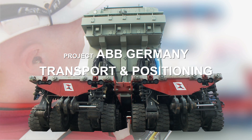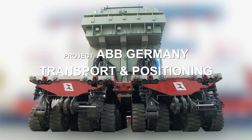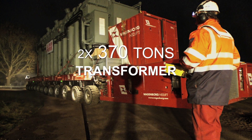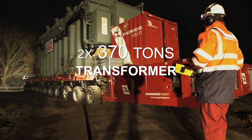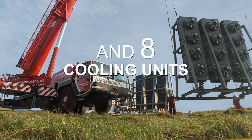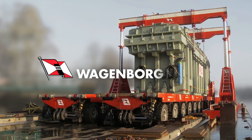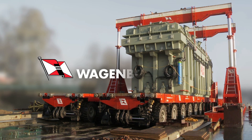Over the years, ABB Bad Honef and Wagenborg Nedlift have developed a close relationship in the transport of transformers of all types. Having presented a commercially and technically interesting solution, Wagenborg Nedlift was awarded the transport and positioning of two transformers, together with eight cooling units, to a newly built transformer station in Derpen, Germany.